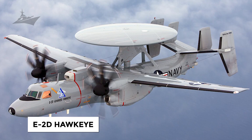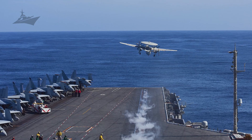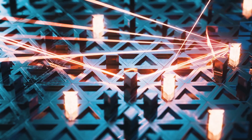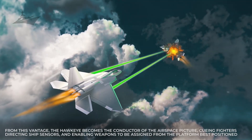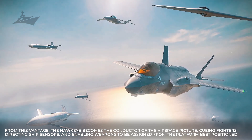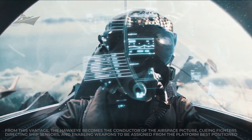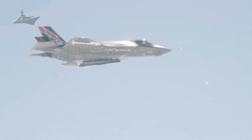The E-2D Hawkeye functions as the group's airborne radar and command node. Its rotating radar dome and high-altitude endurance let it detect threats over very great ranges, coordinate intercepts, deconflict flight paths, and provide real-time updates to every unit. From this vantage, the Hawkeye becomes the conductor of the airspace picture, cueing fighters, directing ship sensors, and enabling weapons to be assigned from the platform best positioned to prosecute a target efficiently and safely in a complex and contested environment.